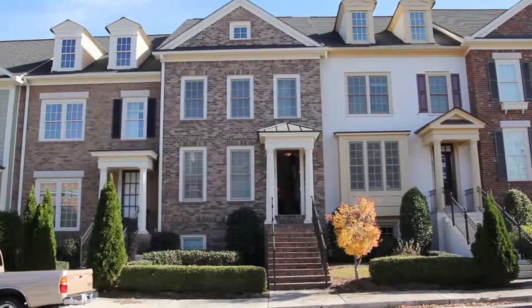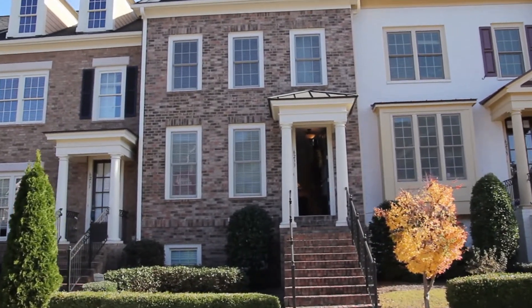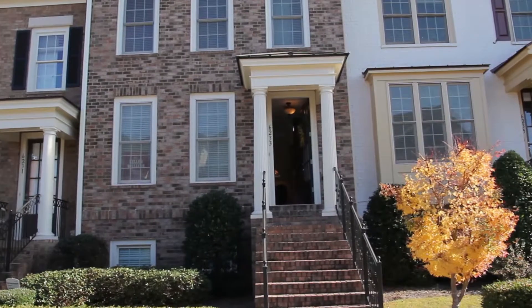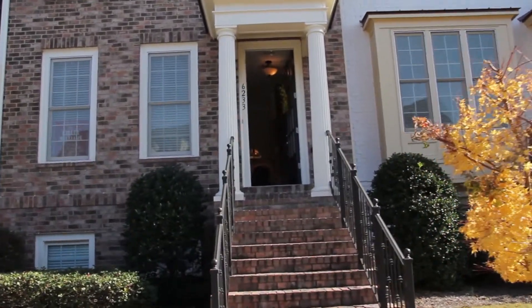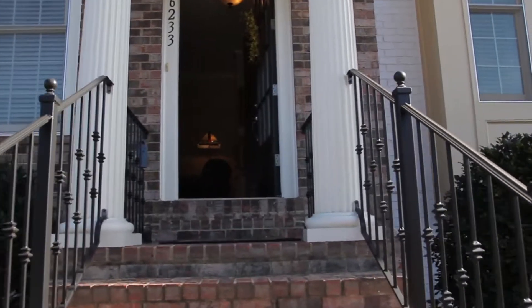This home is within walking distance of tremendous neighborhood amenities, such as an inviting clubhouse, large pool, lighted tennis courts, playground, walking trails, and a fully equipped gym. The community is also gated to provide a sense of security.